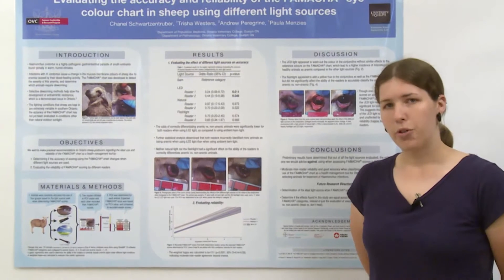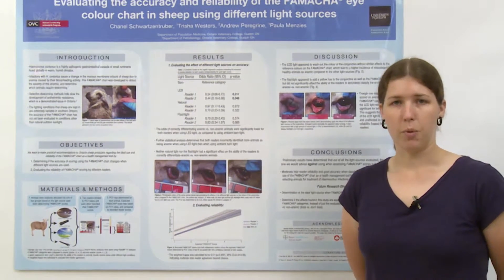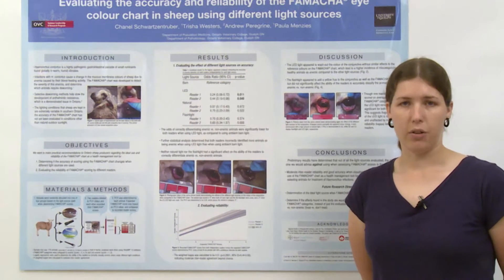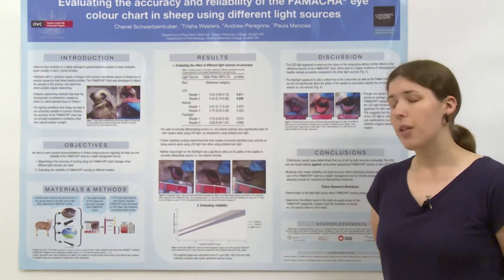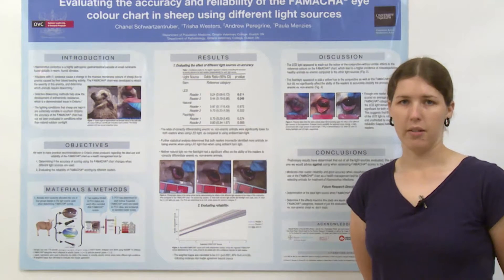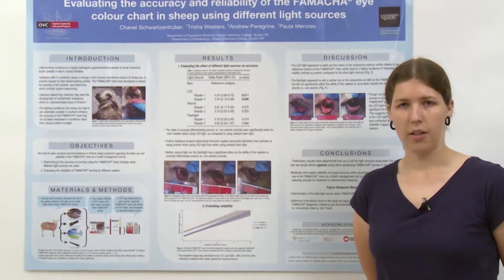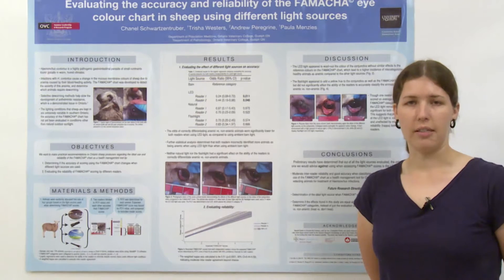The problem we're addressing specifically in this study is the fact that this chart, when developed, was developed entirely in outdoor sunlight conditions. It's been evaluated several times in different countries, however under the same lighting conditions. The issue that presents to us here in Ontario is that due to our weather conditions, sheep tend to be housed indoors in the winter months. This means that for producers to use the FAMACHA system in their flocks, they'll likely have to use artificial light, and we want to make sure that the FAMACHA chart is still giving reliable results with different light sources.